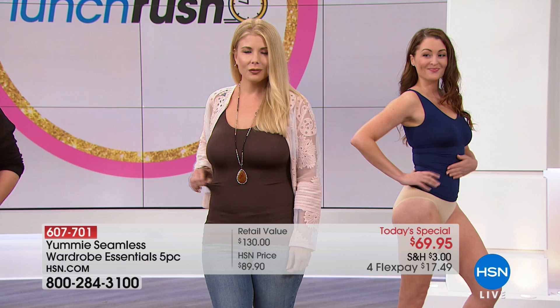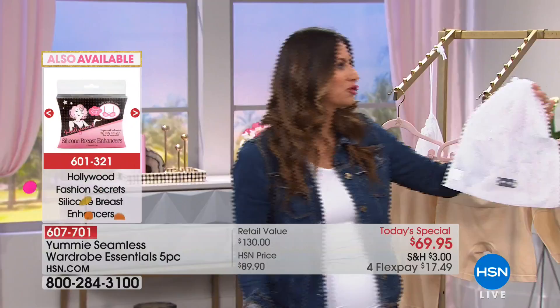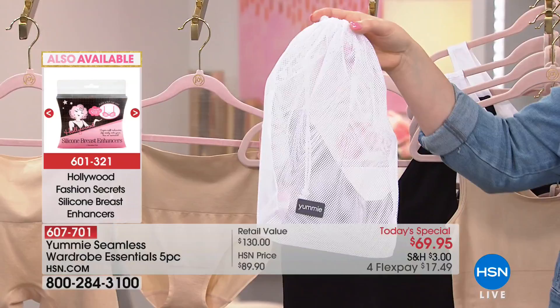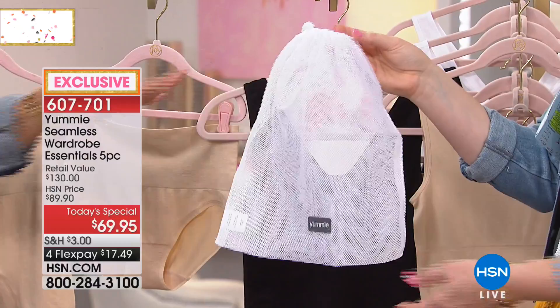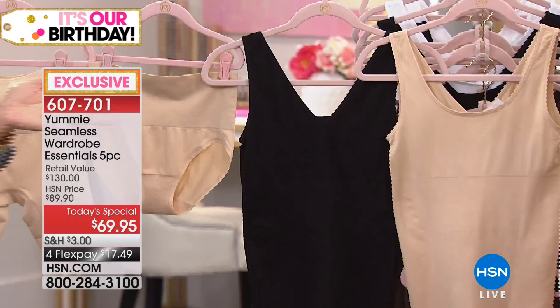We also got a little freebie — the laundry bag, great for traveling or for doing laundry. Put your Yummy pieces in there to protect the knit fabrication from snagging. These are machine wash, tumble dry — you don't have to hand wash them. Just throw them in the laundry bag, and nothing will pull at the fabric. It's also great as a dirty underwear bag when traveling.